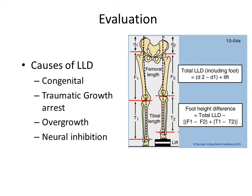When we evaluate children with LLD, or leg length discrepancy, we obtain long x-rays and do a variety of measurements, including alignment and overall leg length difference and segment length differences.